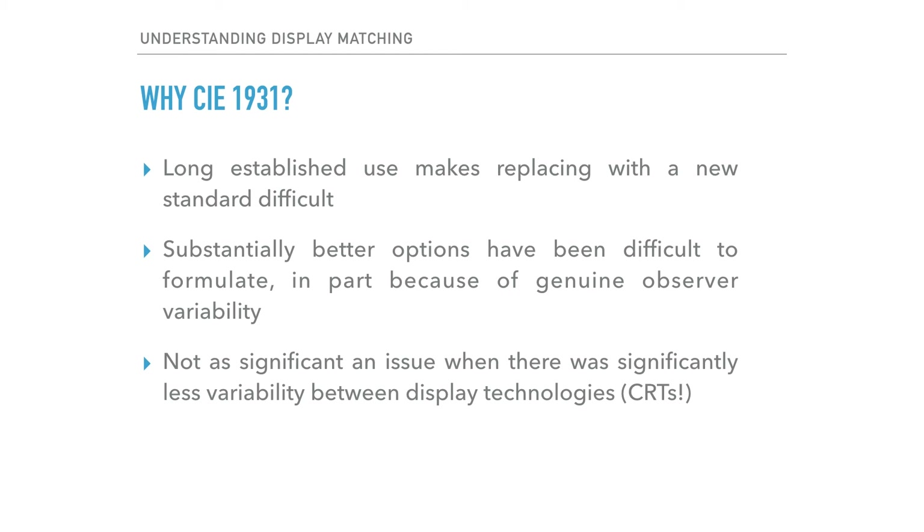Knowing that CIE 1931 often fails to provide us with adequate matches between display devices, you may be asking why it is still used. As it turns out, it has been difficult to devise a substantially better color science model. Attempts have been made that took into account new experimental data, different fields of view, and so on, but the improvements have historically been considered too marginal to completely upend existing standards. A part of this is that observer variability — including the distribution of cone types, inherent cone sensitivities, and age-related discoloring in the eye — makes defining a single effective standard difficult. With the move from CRTs to a wider variety of display technologies, we have started to see some adoption of alternate color science approaches.